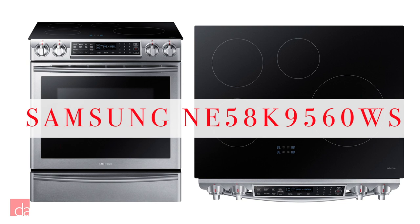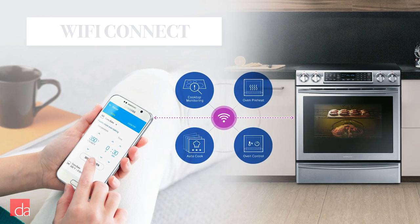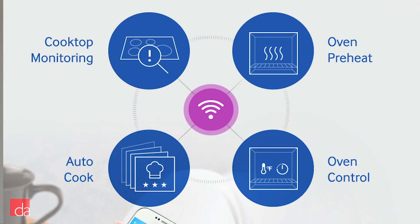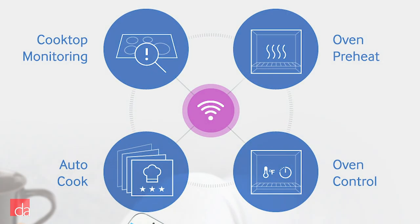Samsung is a great mid-range option if you're looking for more bang for your buck when it comes to features and modern design. The NE58K9560WS slide-in induction range gives you the ultimate modern cooking experience, starting with its Wi-Fi connectivity. This allows you to remotely monitor your cooktop and oven with peace of mind as long as you have your smartphone close by.